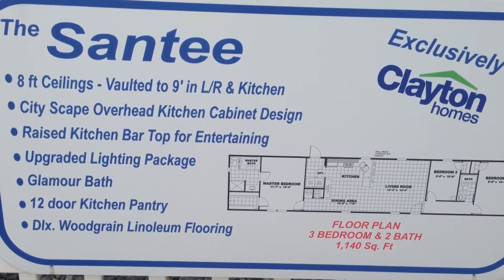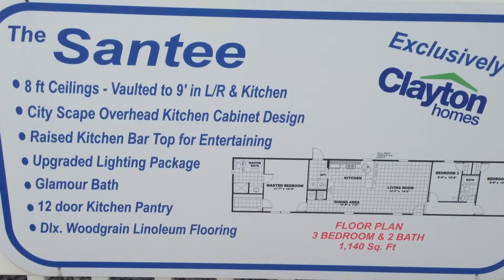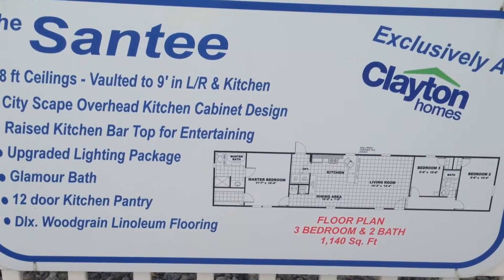It features a cityscape overhead kitchen cabinet design, raised kitchen bar top for entertaining, upgraded lighting package, glamour bath, 12-door kitchen pantry, and deluxe wood grain linoleum flooring.